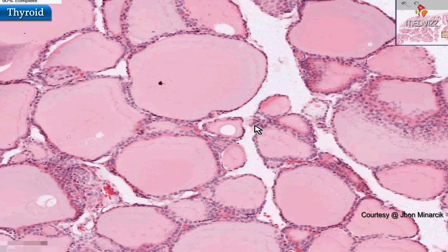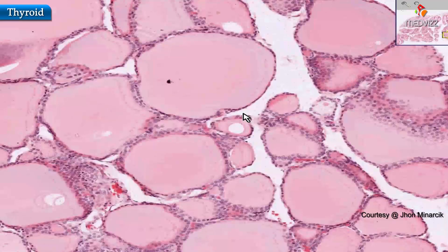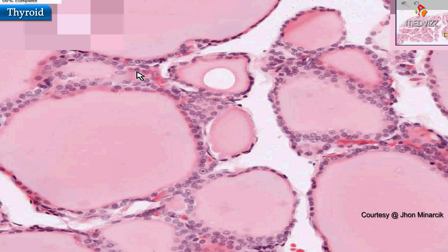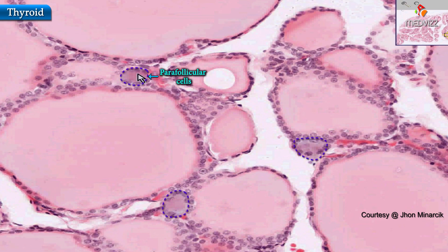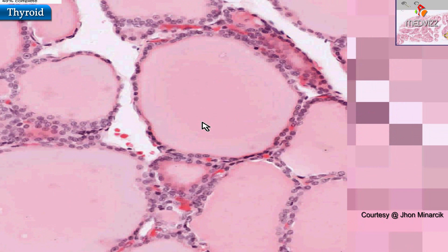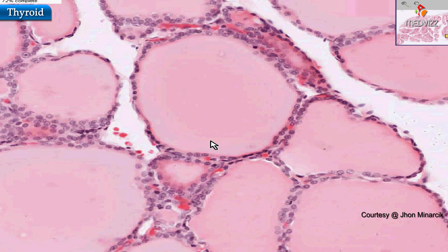I want you to feel confident that parafollicular cells are really not that hard to find. I think we could safely say that these cells are probably parafollicular cells too — they have a little bit of reddish cytoplasm, there are a couple of them together. Usually they stand out a little bit more distinctly than what we're seeing here, but this could be a staining phenomenon. And I think that's all we want to say about thyroid.